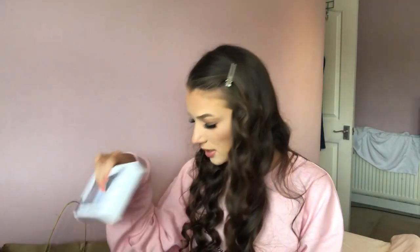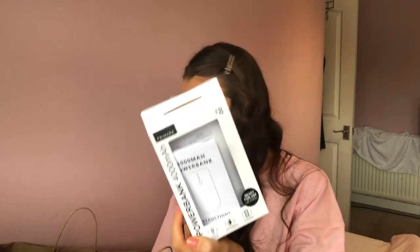I also got this portable charger — it's literally just a pink portable charger, which I've already used.